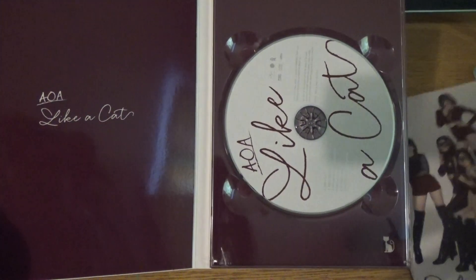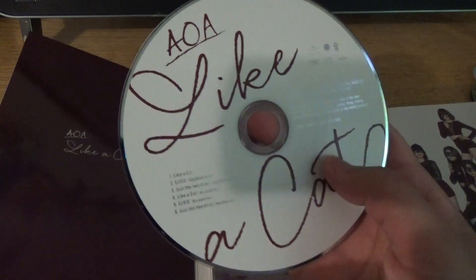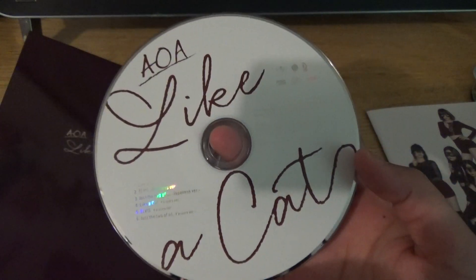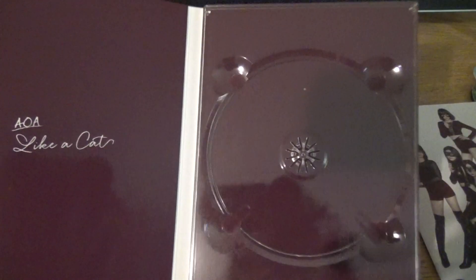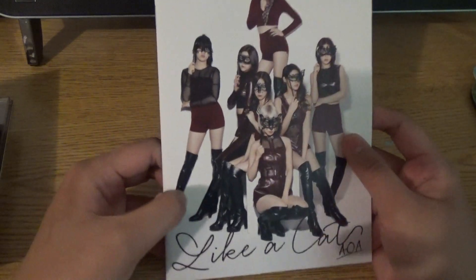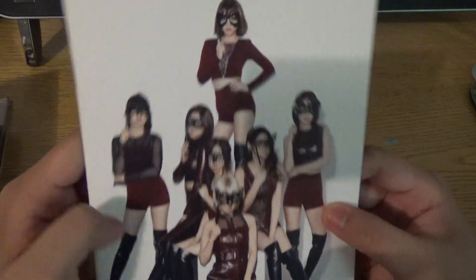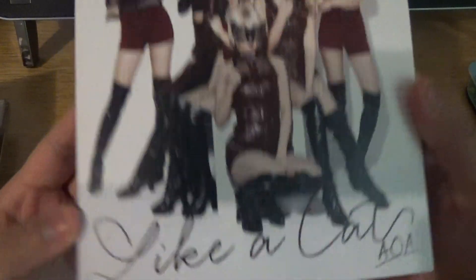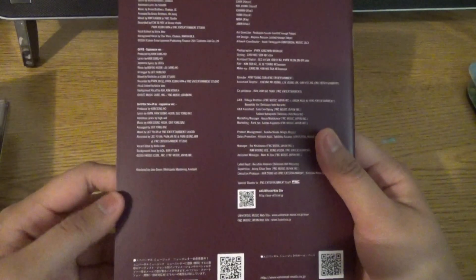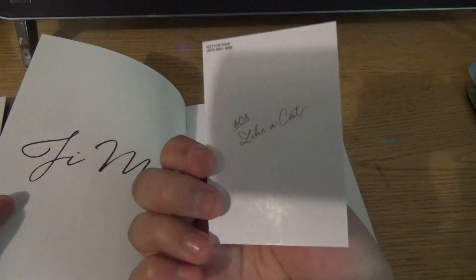It basically has an unattached photobook, which I hate, but it's okay. And the CD — 'Like a Cat' — that is really pretty and simple. There's that stuff and the photobook; the front is actually a different picture with them with masks on, but it's really nice.